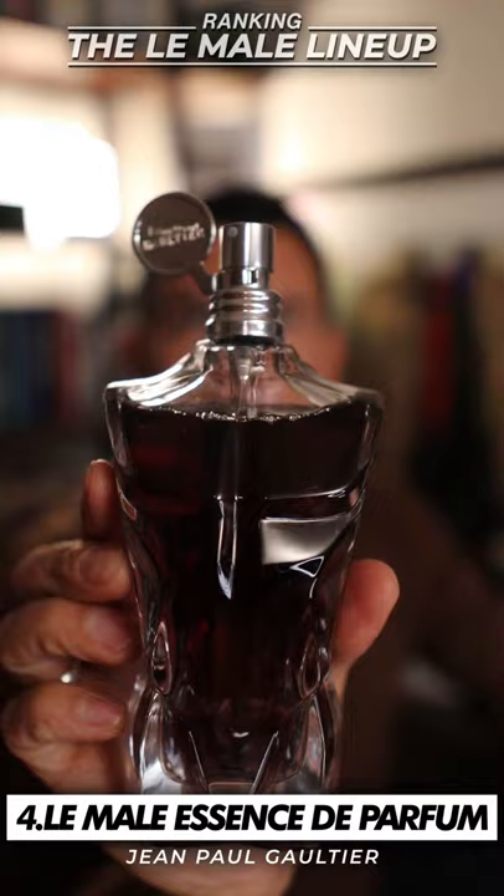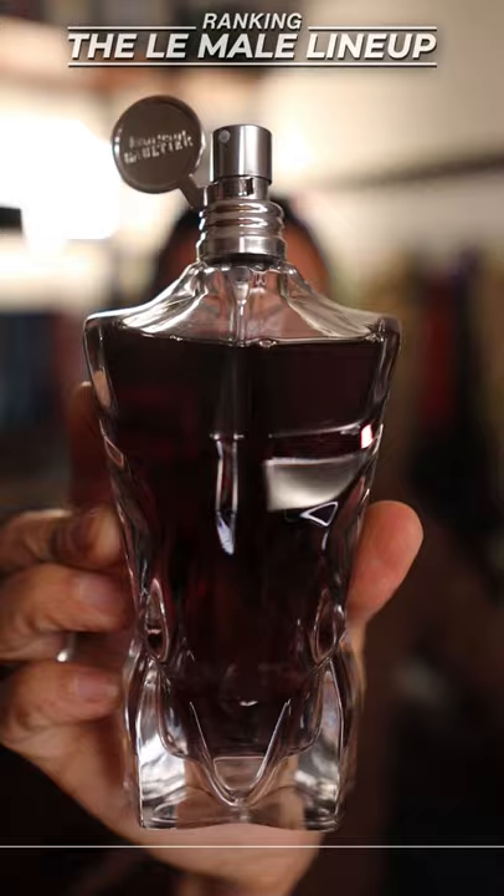Coming in at fourth place, Le Mal Essence de Parfum. It's a little bit spicier, it's not as sweet, and this is one of the first ones I picked up from Jean-Paul Gaultier and I really like it.